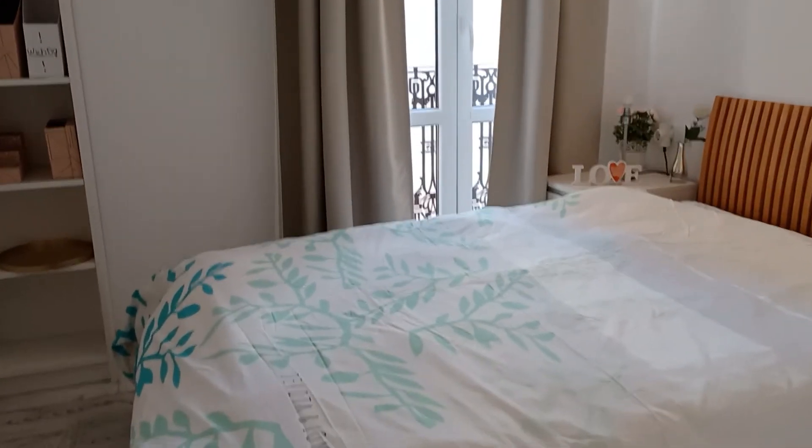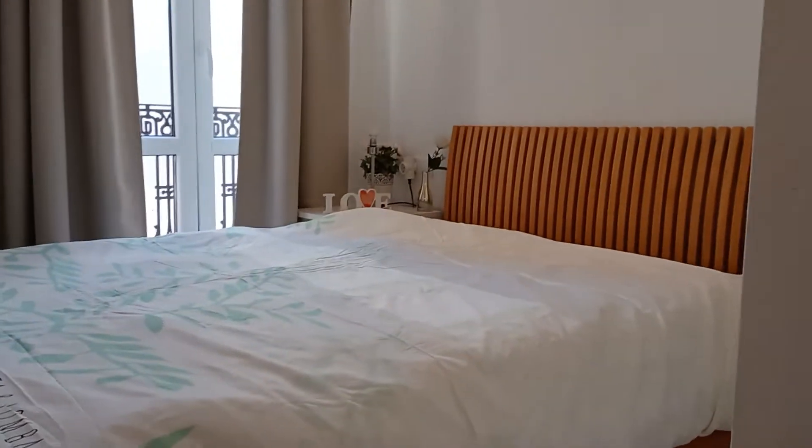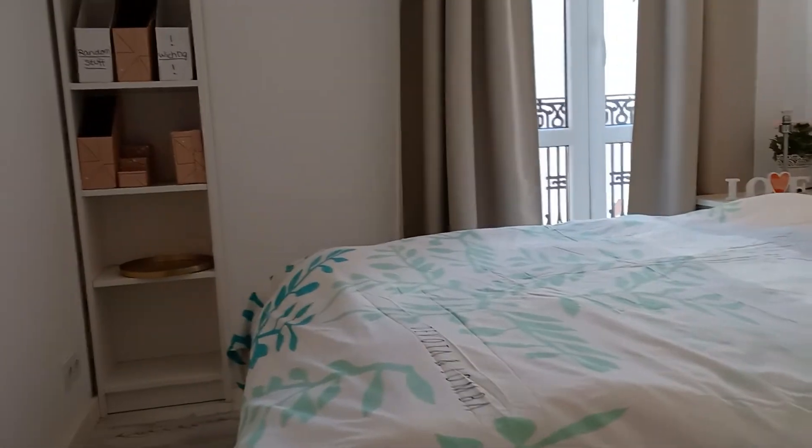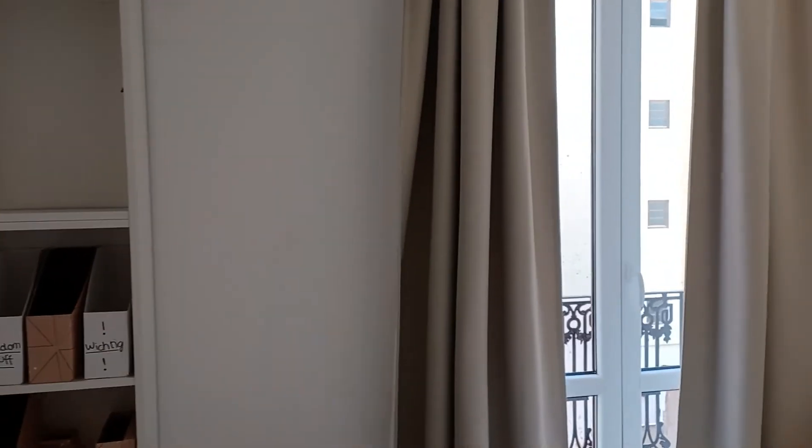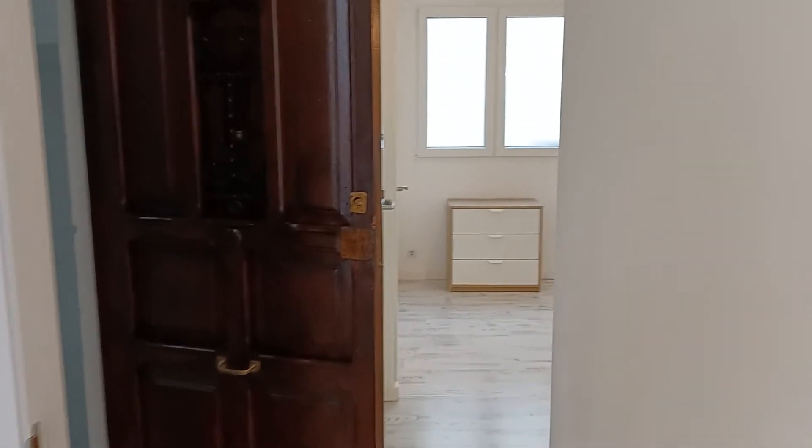Then we move to the main bedroom — we have two, and this is one. It has another balcony as you can see, so lots of light. This room has a very large wardrobe, which is right there in the corner.